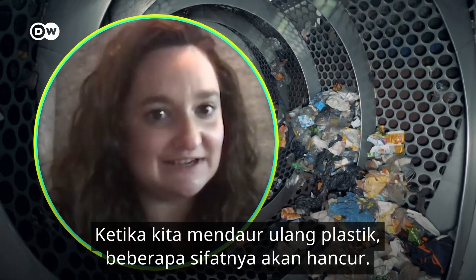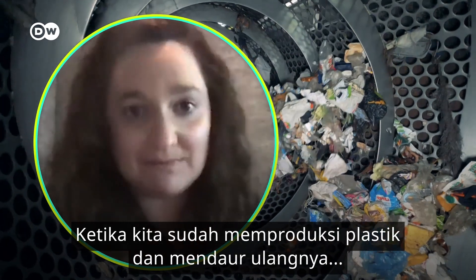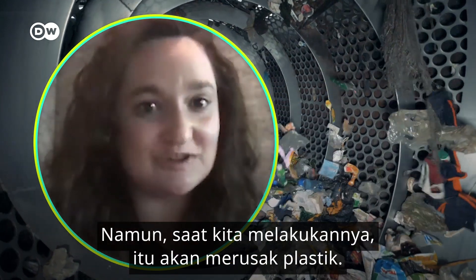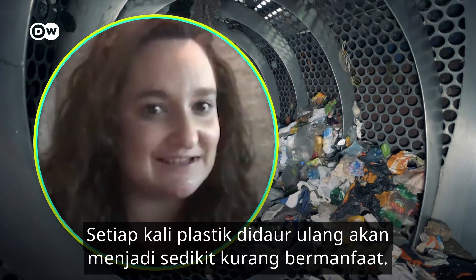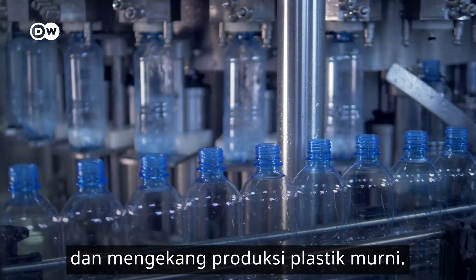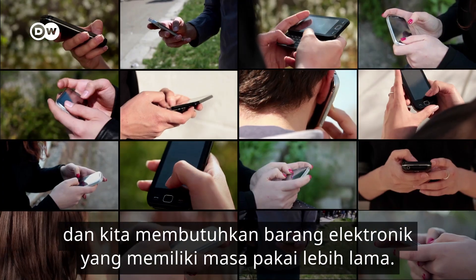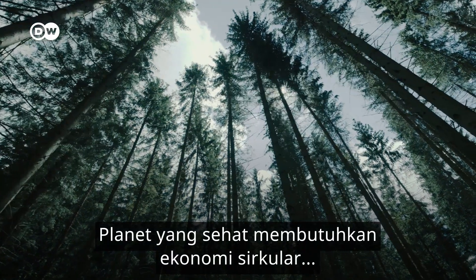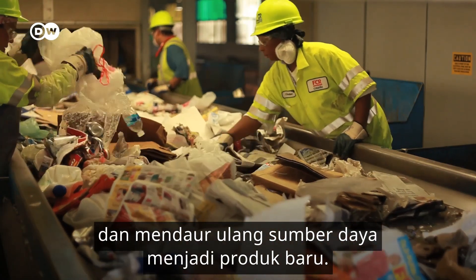When you recycle plastic, it does destroy some of its properties. When you already make the plastic and then you recycle it, you basically need to melt it down again. But as you do this, it deforms it and every single time you recycle it, it's a little less useful. We need more measures to reduce waste and curb the production of virgin plastics. Packaging and clothing have to be produced more sustainably. And we need electronic goods to have longer lifespans. A healthy planet needs a circular economy — a system that avoids waste as much as possible and recycles resources into new products.